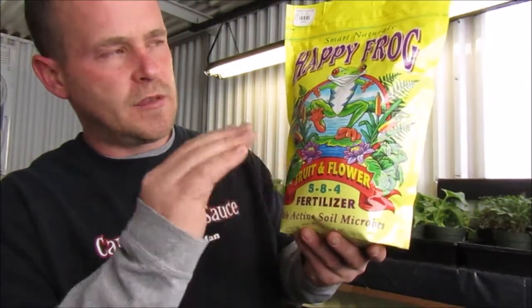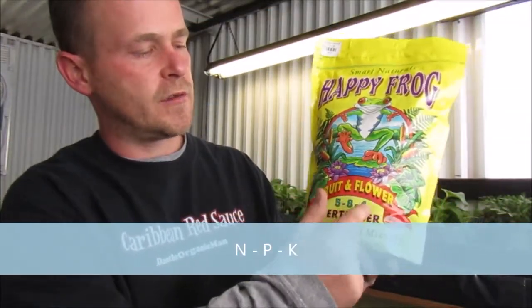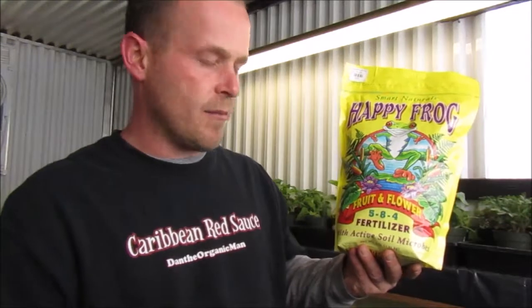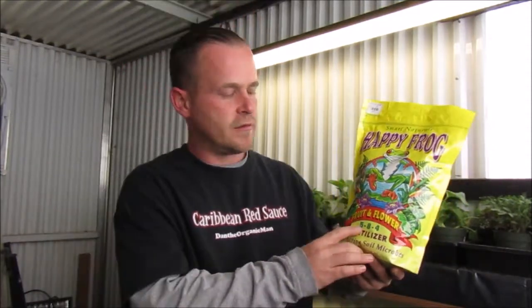One of the things we want to start with is reading a fertilizer label. Almost every single fertilizer in bold letters is going to show you numbers like 5-8-4, 1-6-3, or whatever they may be. To a lot of people that means nothing — it's like reading another language. Basically, the first number is your nitrogen. Nitrogen is what's going to green up your plants, help them grow, and help photosynthesis happen.